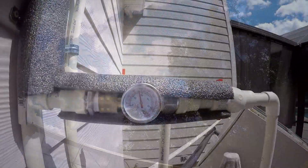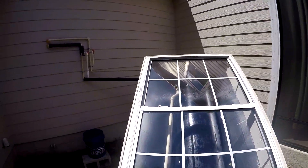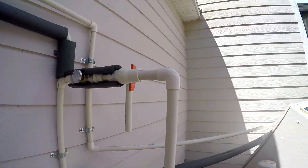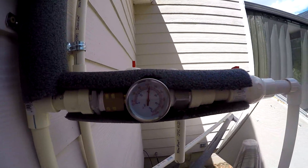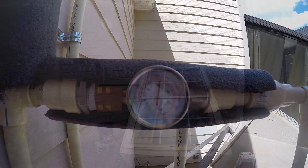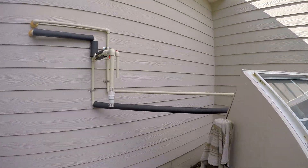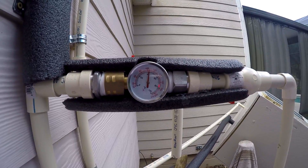It's about 11:30 and today has been partly cloudy so far — maybe not the best day to test this. Looks like about 93. It's 2:30 and it's still in the sun — looks like about 93. At 4:30 it's in the shade now and it looks like 105.